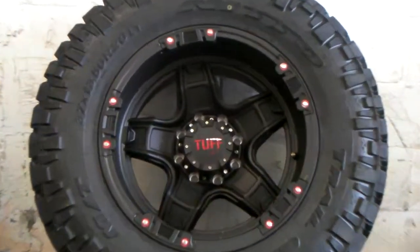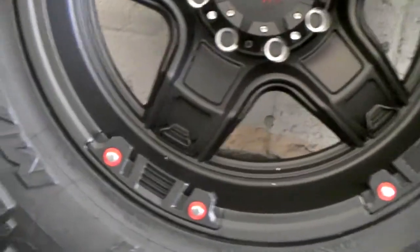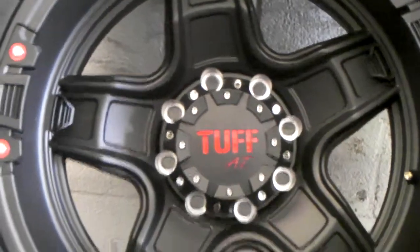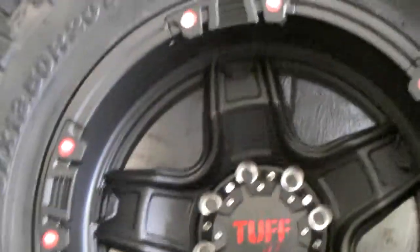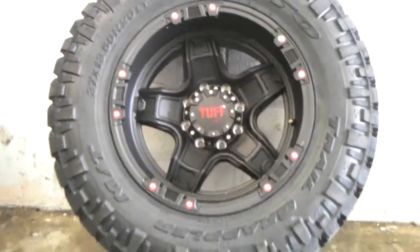Right now we are looking at the Tough T10, this is the 20 by 12. See the nice looking size lip on that wheel with the red inserts and red accents on the lip on the cap and around the edges. Great looking wheel. We did this on the 37-inch Nitto Trail Grappler tire.